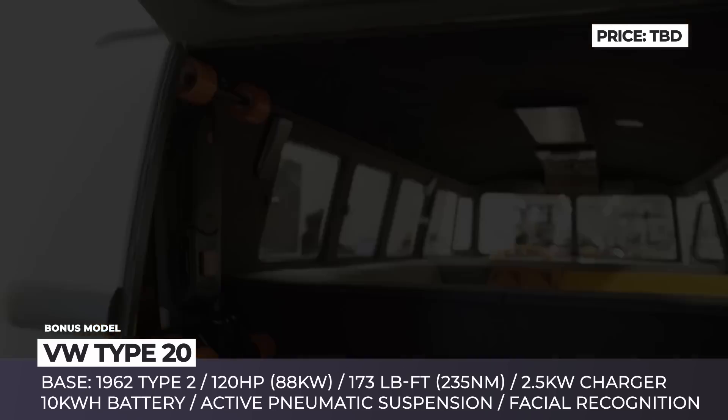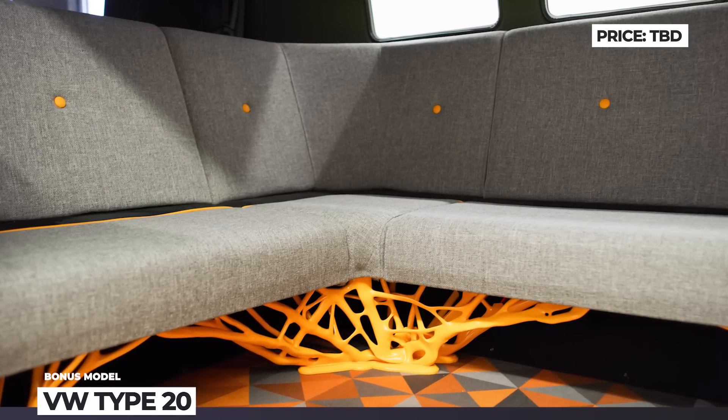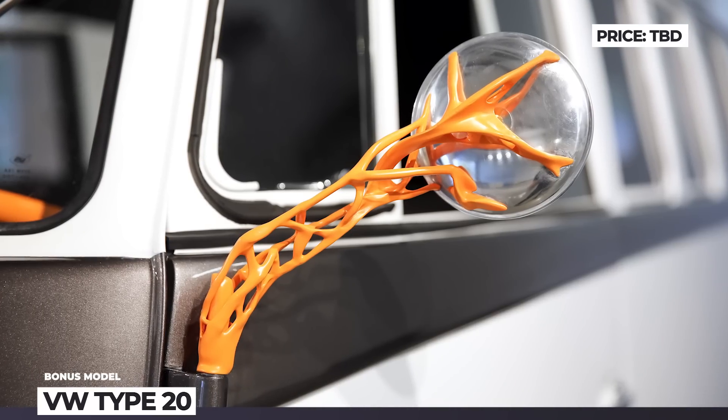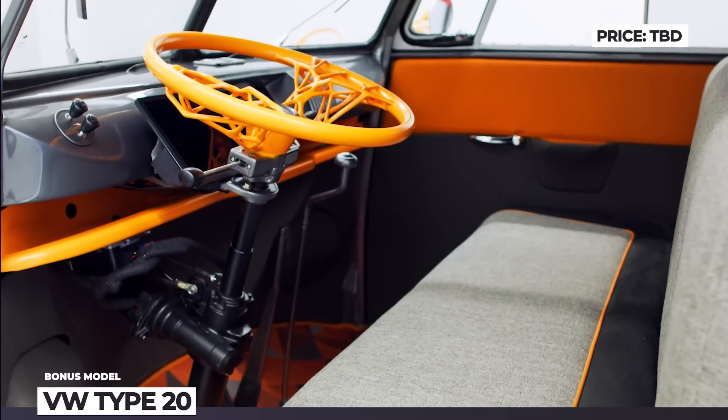Though these figures do not sound too impressive today, you should note that the original Type 2 only packed 50 horses. The vehicle also gets an active pneumatic suspension co-developed with Porsche, while its smart digital assistant uses a 70-degree wide-angle camera to recognize the owner.